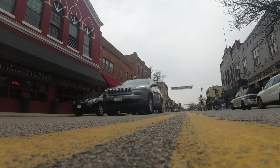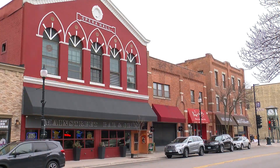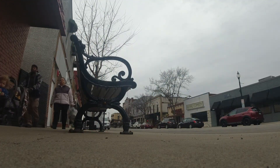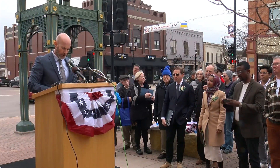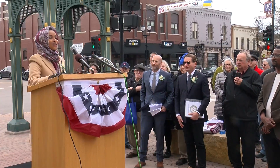This area of Main Street, which includes 32 buildings, is now nationally recognized by the National Park Service on their National Register of Historic Places. The city and Hopkins Historical Society announced the news in front of the historic Clock Tower Plaza on Tuesday.